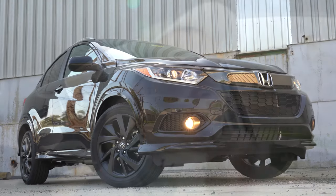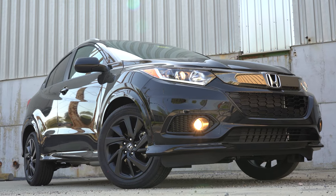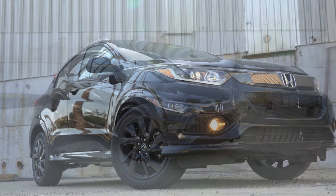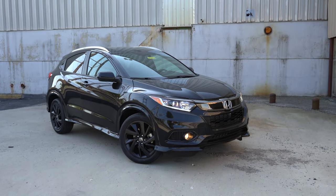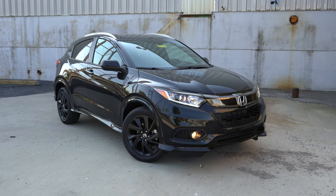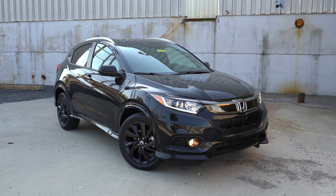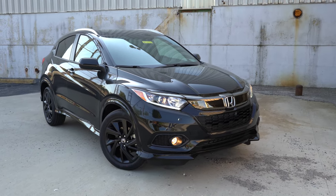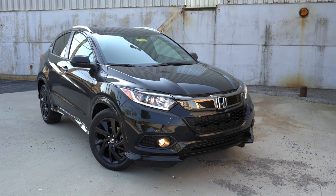That rounds out the performance segment of this review. Here she is — the new 2021 Honda HR-V, finished in Crystal Black Pearl, all blacked out. It looks pretty darn good in all black.